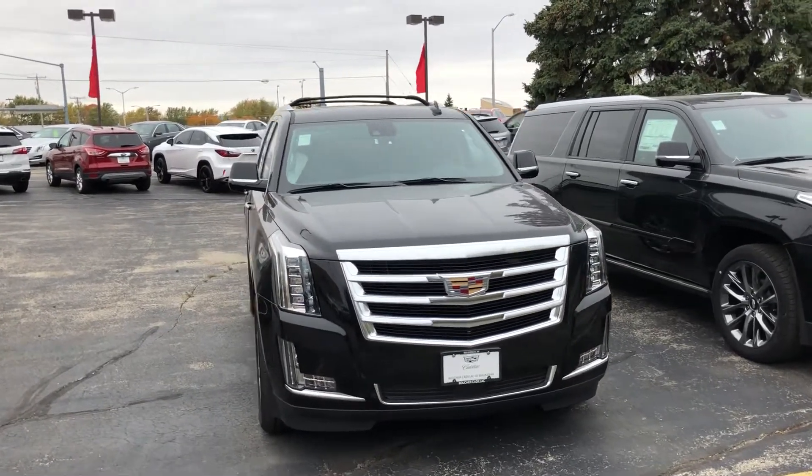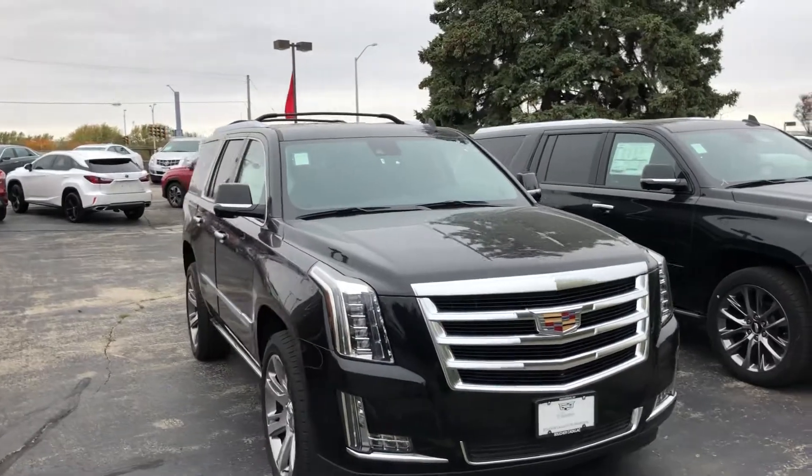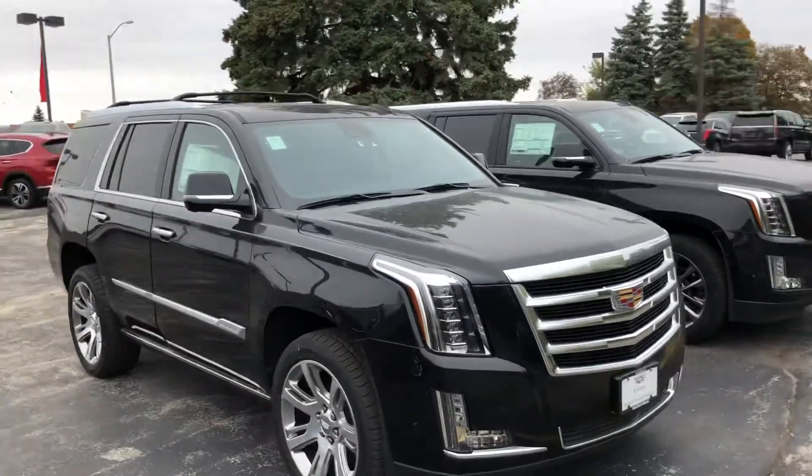Hi Jim, Ryan from Boucher Cadillac giving you a closer look at one of our 2020 Cadillac Premium Luxury Escalades.